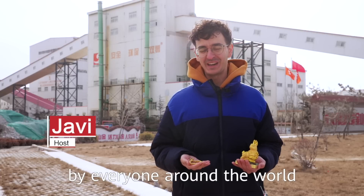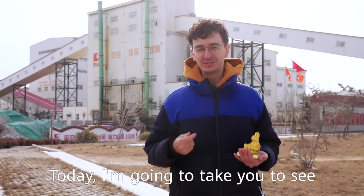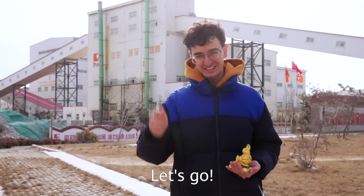If there is one thing valued by everyone around the world, that is gold. Today I'm going to take you to see how gold is mined. Let's go!